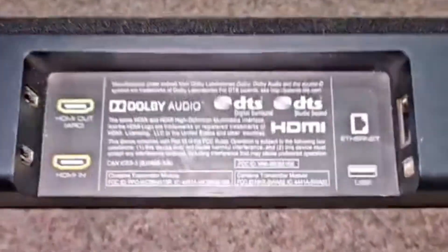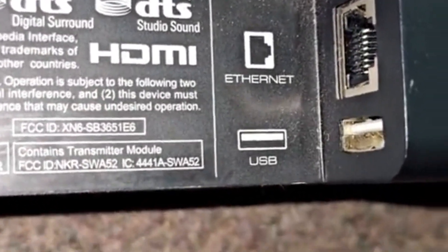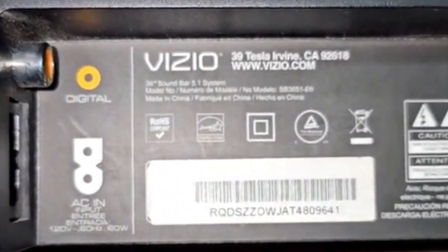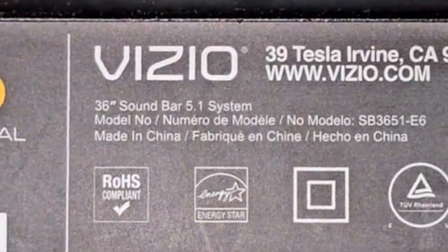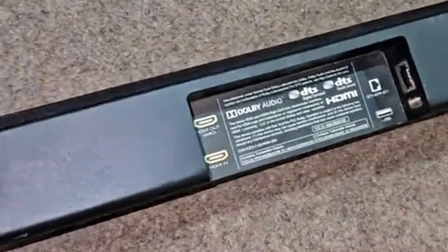Last but certainly not least, we've got the Vizio Elevate soundbar. This one is a bit of a game-changer with its rotating speakers. When you're watching content with Dolby Atmos, the side speakers actually rotate upwards to bounce sound off the ceiling, giving you a truly immersive 3D audio experience. It's like having a mini home theater in your living room. Plus, the Elevate delivers booming bass and crisp highs, making it perfect for both movies and music. It's versatile, innovative, and a great all-around choice for anyone looking to elevate their sound setup — pun totally intended.